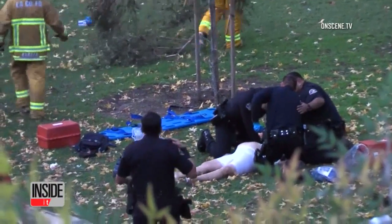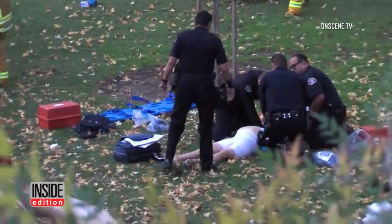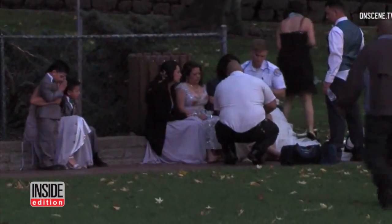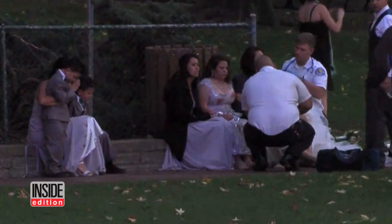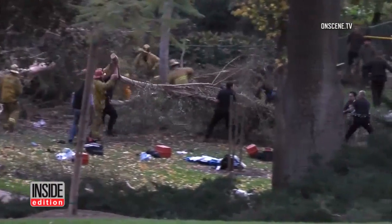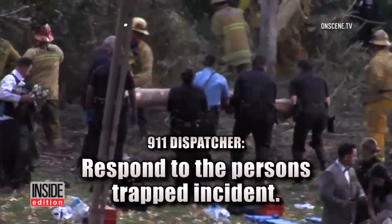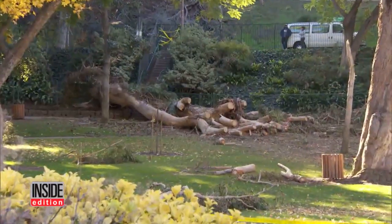Rescue workers perform CPR on the bride's mom, injured by a falling tree. Nearby, a little boy from the wedding party bows his head and prays. The heartbreaking scenes unfolded after a 10-story tall tree fell on a wedding party posing for photographs in a Los Angeles park, in a romantic setting beneath a eucalyptus tree. It's believed months of drought stressed the tree and recent rains loosened the roots, causing it to fall.